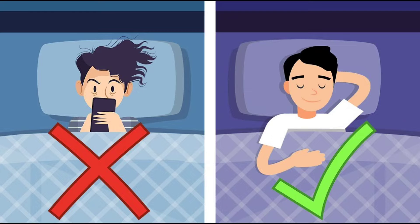An effective nighttime routine should focus on three main principles: first, set you up for a successful tomorrow; second, activate the parasympathetic nervous system; and third, optimize for sleep.